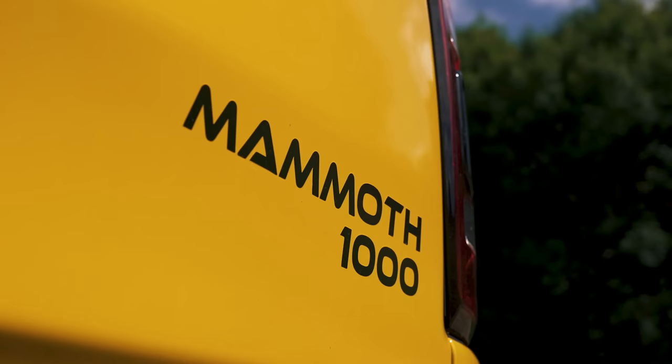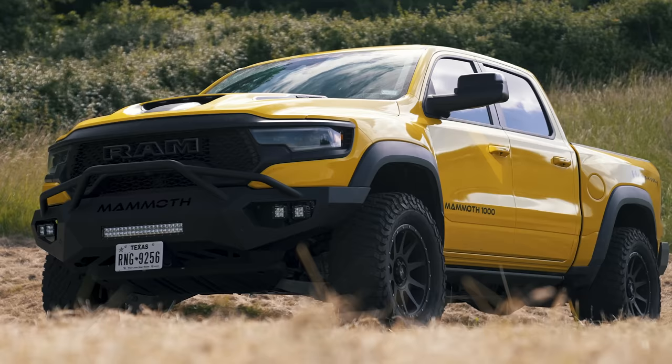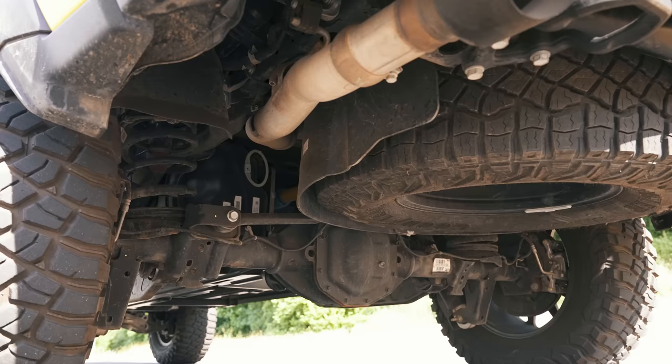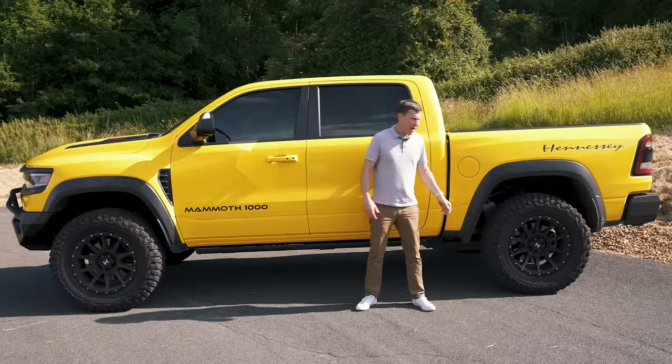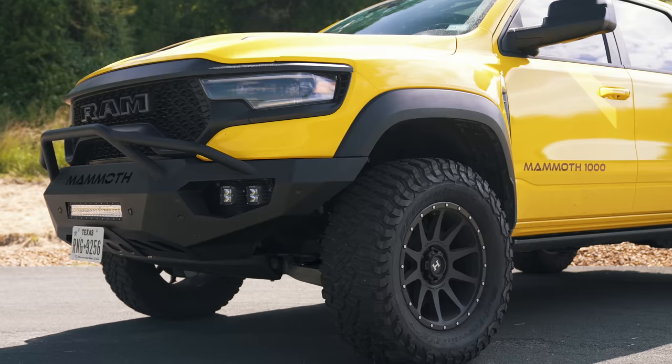The setup of the Mammoth is exactly the same as a normal Dodge Ram TRX: ladder frame chassis, double wishbone suspension at the front, rigid axle at the rear, and adjustable Bilstein dampers. However, you can get certain off-road upgrade packs with Hennessy — a Stage 1 which includes 35-inch tyres, or this Stage 2 which has 37-inch knobbly tyres and a nose lift.